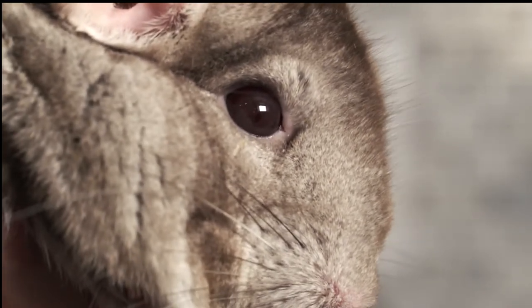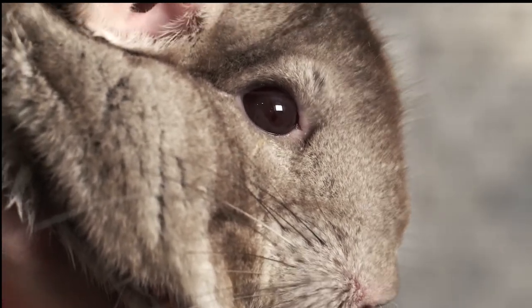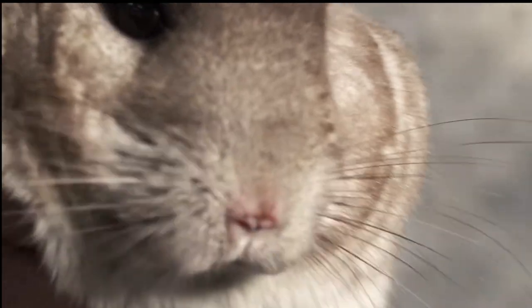If you do find a flea or two on your chinchilla or any flea feces, they most likely will have a mini colony of fleas running about.